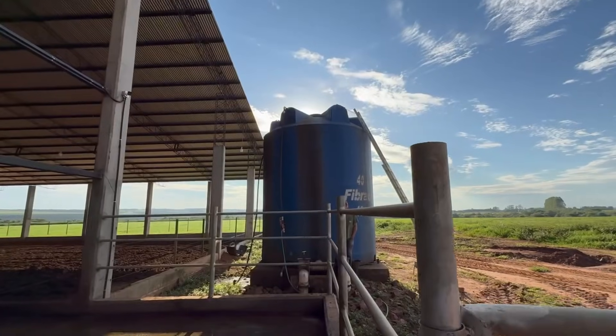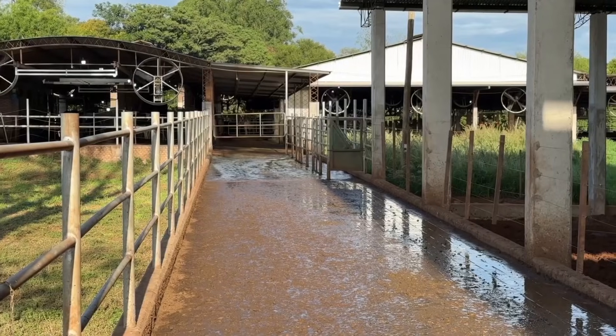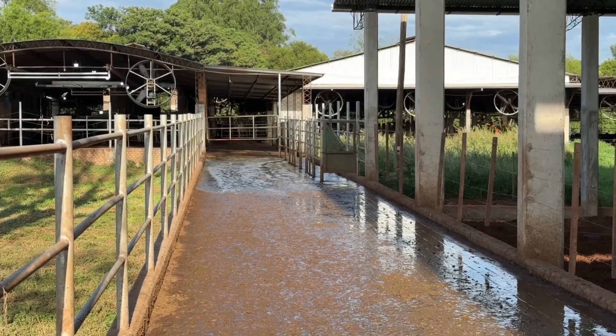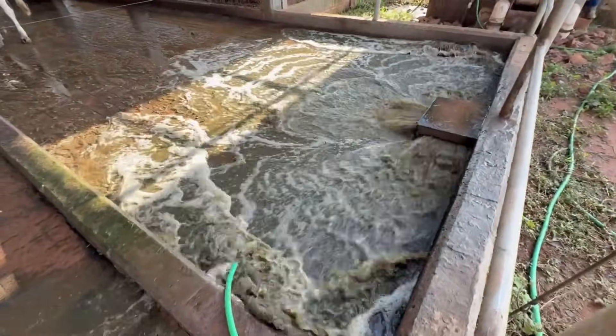For floor cleaning we use a 40,000 litre tank with a passage valve that allows us to wash the floors twice a day. The used water passes through a settling system where the liquid is reused. The solid fraction is discarded in grazing areas.